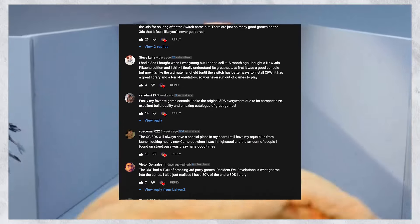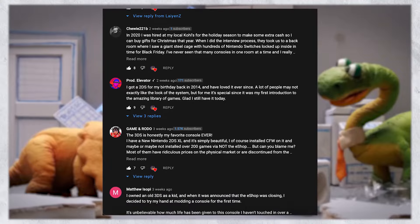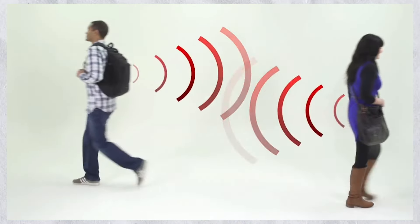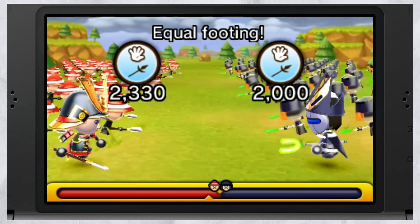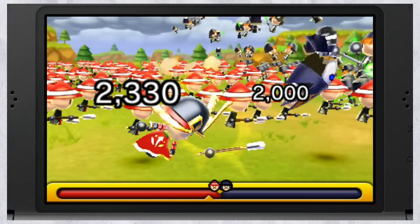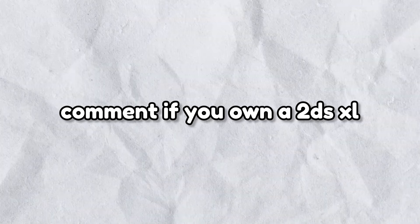Thousands of games are at your fingertips after purchasing a 3DS in 2022, and the community of people who still play on and support this console is amazing. Please pick up your 3DS or 2DS in 2022 and go outside — touch some grass. Let's revive StreetPass, people. Comment down below if you own a new 2DS XL or plan on getting one soon.